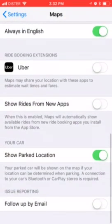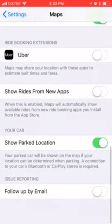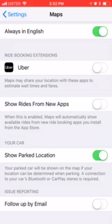There is a really nice hack with your car. As you can see here, you can show parked location.